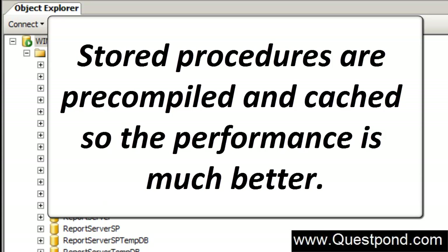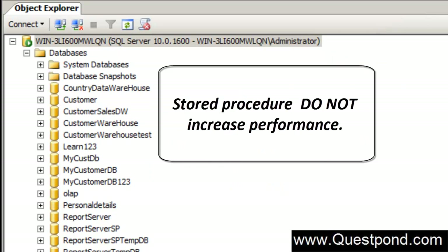When you ask any .NET developer why he prefers stored procedures as compared to inline queries, most of them will reply with a standard statement saying that stored procedures are pre-compiled and cached, so the performance is much better. In this video we will try to remove this misconception that stored procedures increase performance. Let us first explain what programmers mean by this.